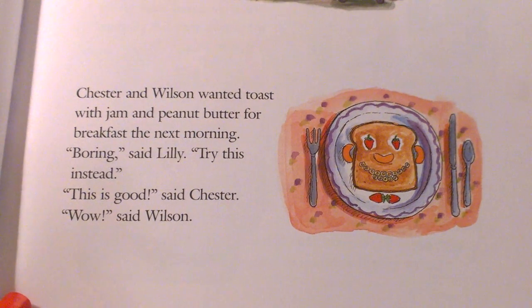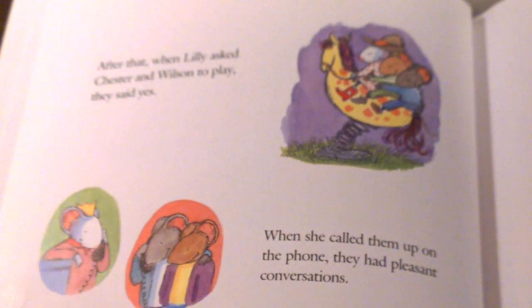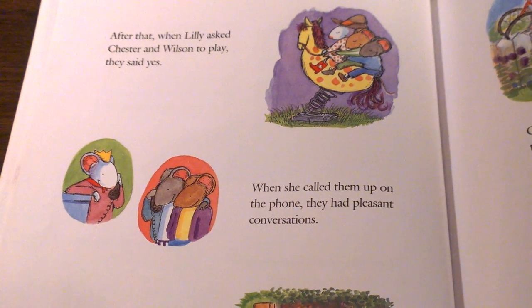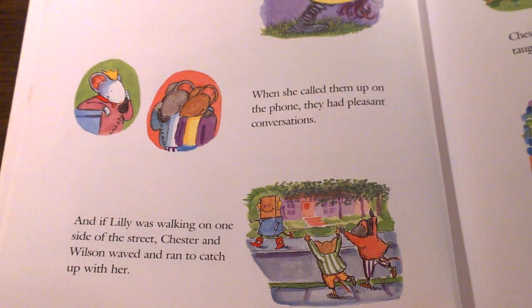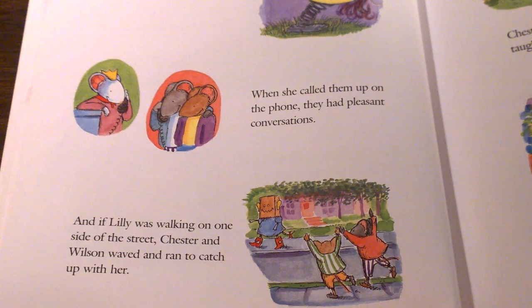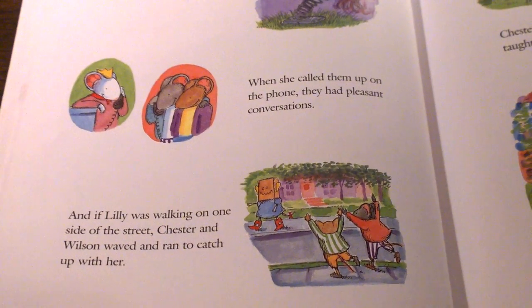Do you think Chester and Wilson are learning something from Lily? Do you think from now on they'll think that their way is the only way? After that, when Lily asked Chester and Wilson to play, they said yes. When she called them up on the phone, they had pleasant conversations. And if Lily was walking on one side of the street, Chester and Wilson waved and ran to catch up with her.